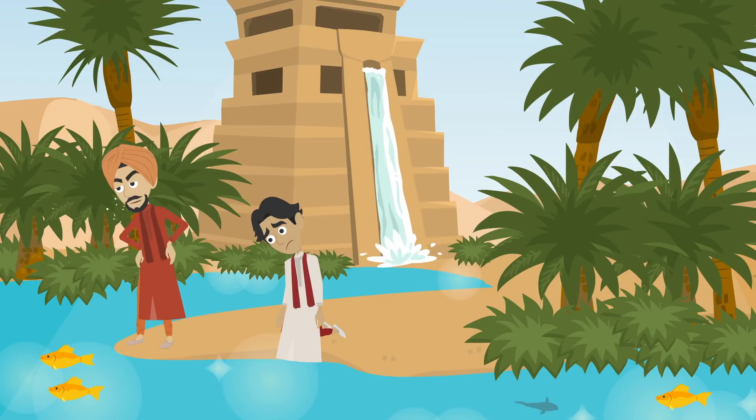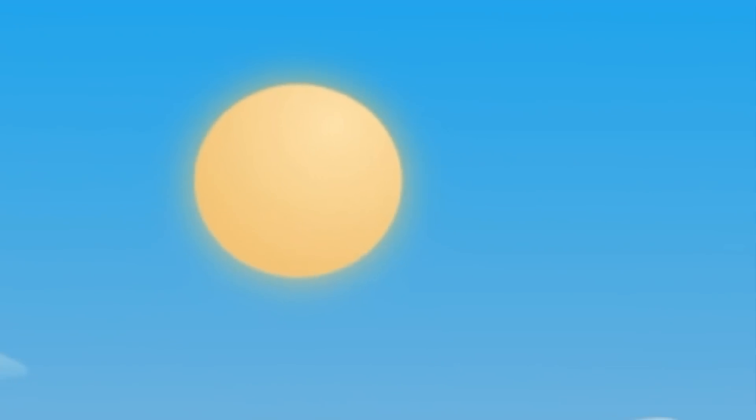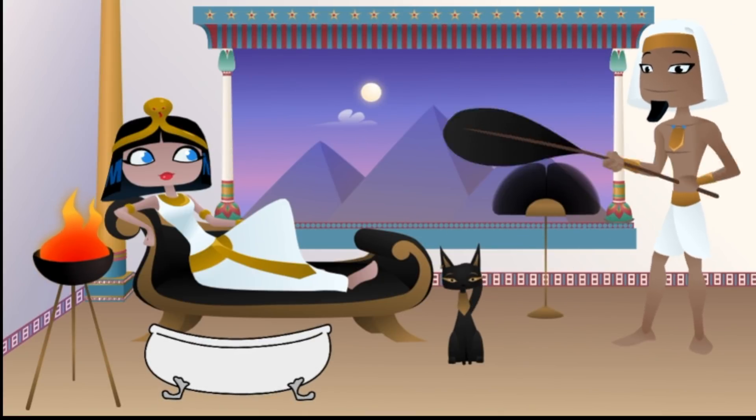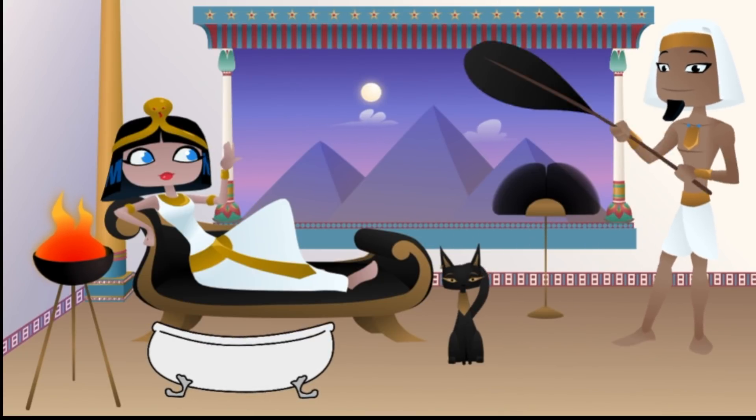Man has always known about and taken advantage of biological electricity. Romans cured migraines and even epilepsy by using the torpedo fish. The electric catfish of the Nile was well known to the ancient Egyptians, who used it for treating arthritis.